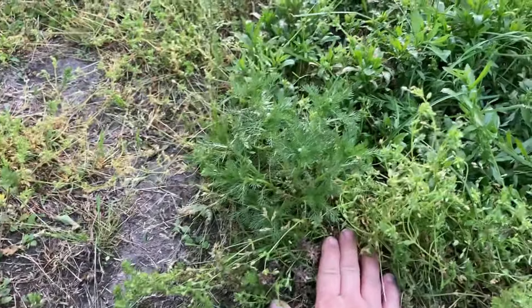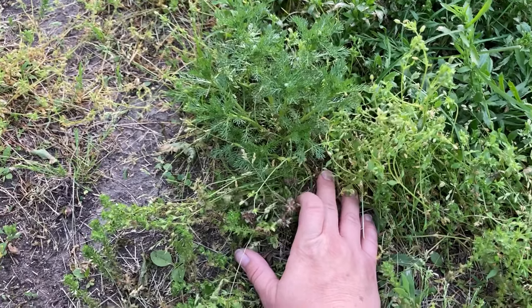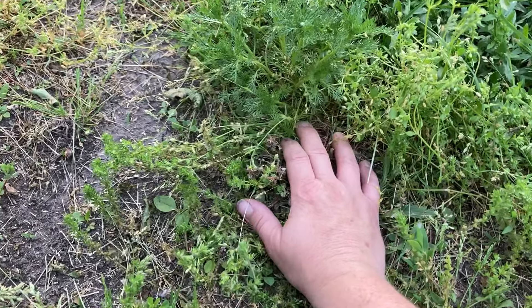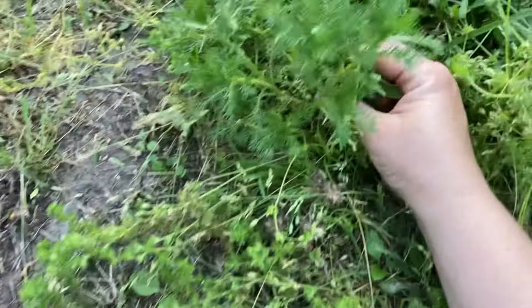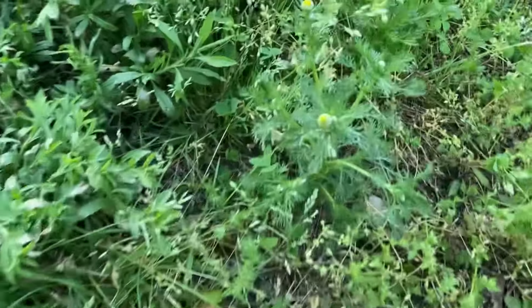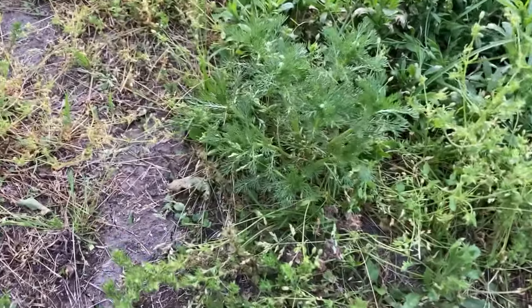Unlike my chamomile plants, which are growing in nice dirt that has been made specially fertile for them, where weeds are moved away from them to help them have the best nutrition, pineapple weed is growing in our driveway. Pineapple weed is notorious for growing in the worst of places. If you have a gravel driveway, you probably have a lot of this little guy, because it loves neglect and it thrives in abuse.